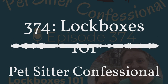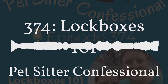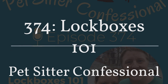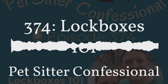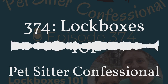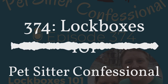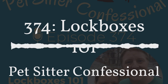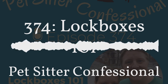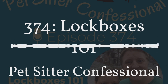Something that's a benefit to both you and your clients is pet business insurance. As pet care professionals, your clients trust you to care for their furry family members, and that's why Pet Sitters Associates is here to help. For over 20 years they've provided thousands of members with quality pet care insurance. Learn more and get a free quote at PetSitLLC.com. Use discount code CONFESSIONAL at checkout for $10 off.